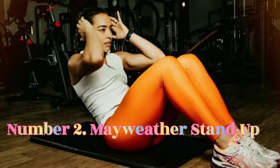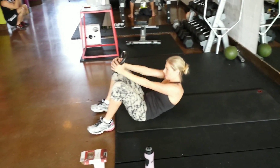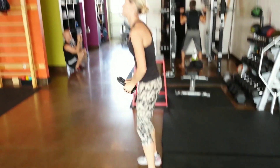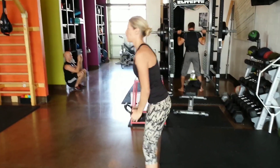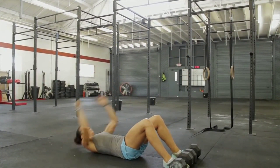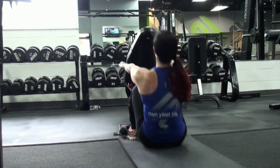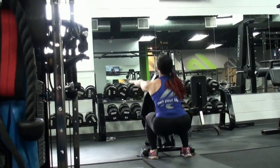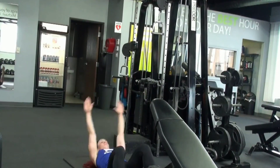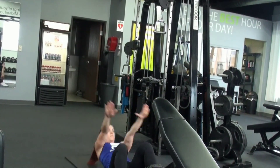Number 2: Mayweather Stand Up. Technically part of this movement is a sit-up, but you will stand up tall at the end of it. This exercise works a lot of muscles and gets your heart rate up. Lay on the ground with a weight above your head, swing the weight towards your feet as you sit up, bring the weight in front of you and stand up tall, then squat and sit back down to repeat the movement.